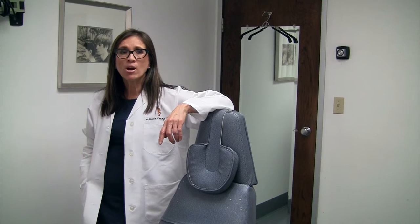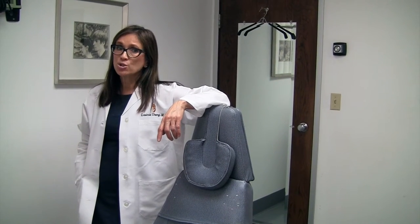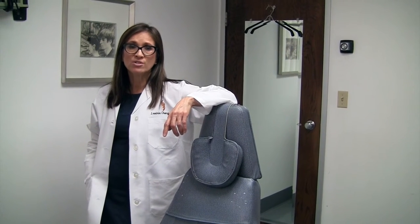Women choosing breast enhancement may often wonder what type of breast implant is best for them. Your choices may vary from saline to silicone and a wide variety of profiles and textures.